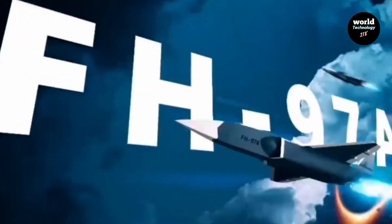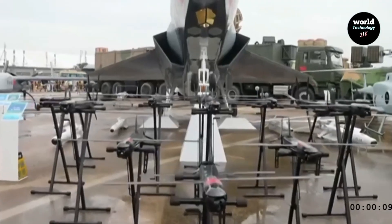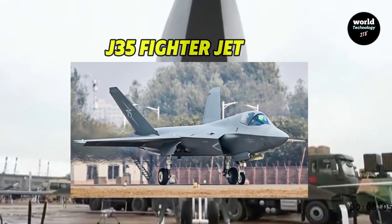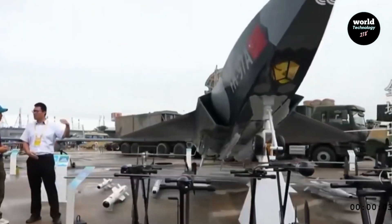The FH-97A drone, revealed at the Zhuhai Airshow, marks a significant leap in unmanned aerial vehicle UAV technology, specifically designed as a loyal wingman for the J-35 fighter jet. This drone expands the operational roles of manned aircraft, enhancing overall mission effectiveness while reducing the risk to pilots.